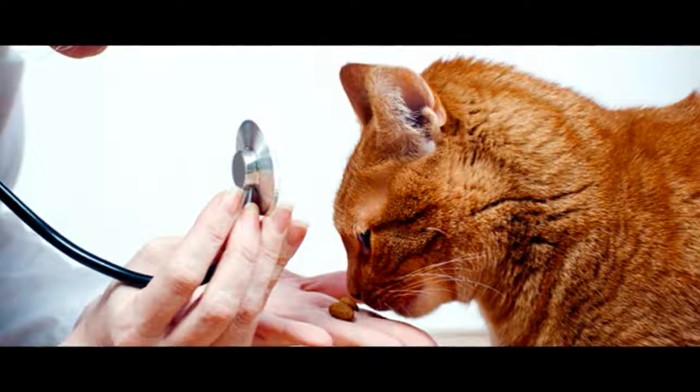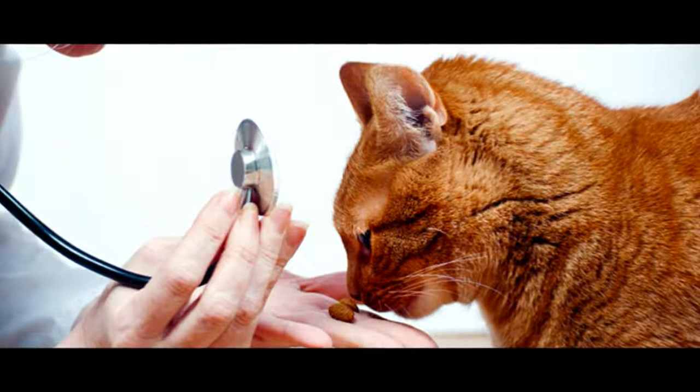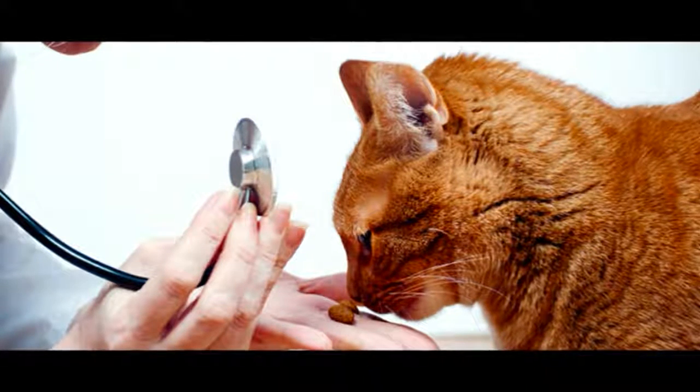Whilst worms in cats are mostly invisible, it's important for all cat owners to learn how worms can affect their pet's health and how to prevent them.